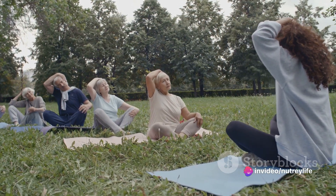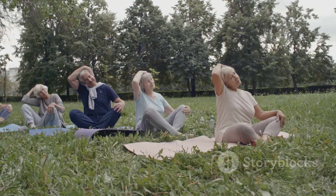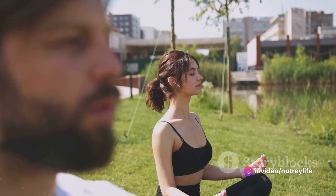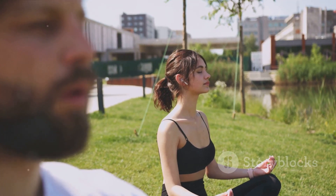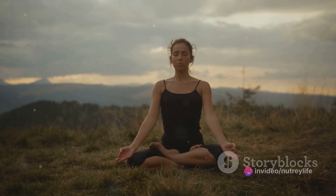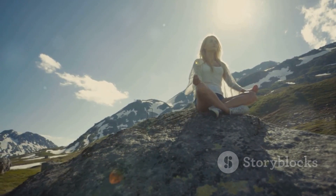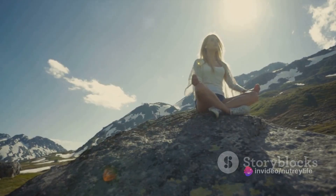But the benefits of meditation stretch beyond just mental clarity. Studies suggest that regular meditation can help reduce stress and anxiety levels. When you meditate, you're essentially training your mind to focus and redirect your thoughts, which can significantly decrease the mental noise that often leads to stress. And less stress means a happier, healthier you. Furthermore, meditation can boost your overall mood and emotional well-being, encouraging a positive outlook and a more mindful approach to life — seeing the world through a lens of gratitude rather than stress and dissatisfaction. And that is a game-changer.